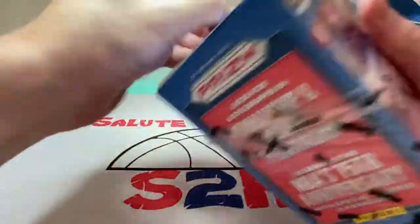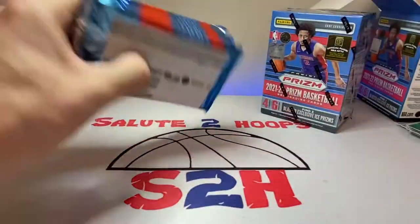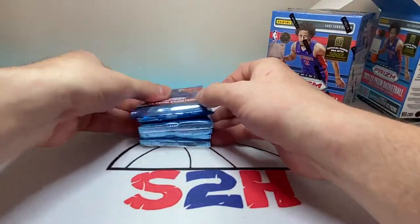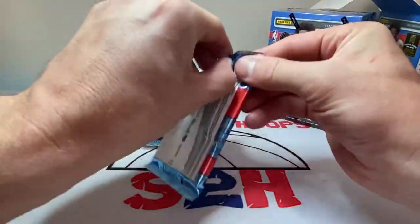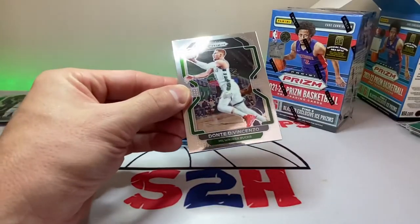On to box number two. Honestly it just feels so good being able to open up basketball cards again — like a good product, not like Donruss and NBA Hoops and stuff. I mean that's cool and all, but we all know we wait for Prism and Optic every year.